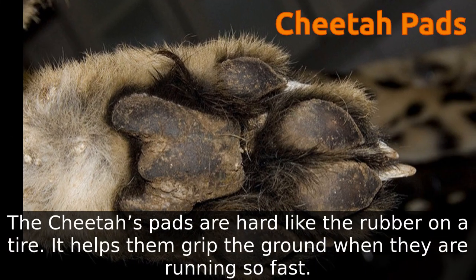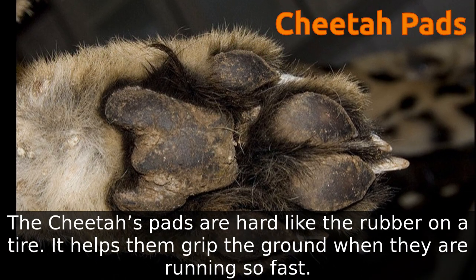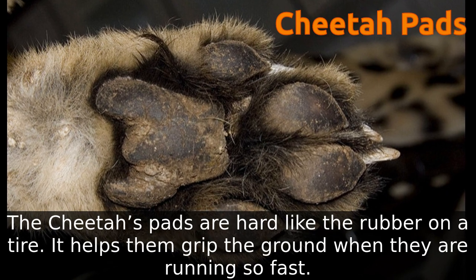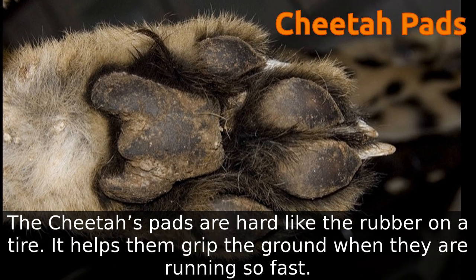The pads of most cats' paws are soft, but the cheetah's pads are hard, kind of like the rubber on a tire. This also helps them grip the ground when they are running so fast.